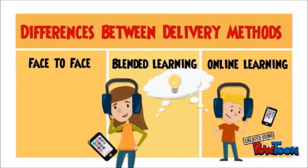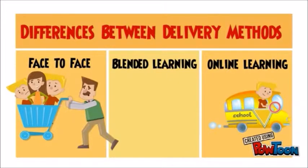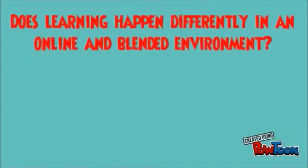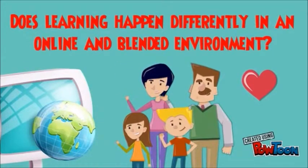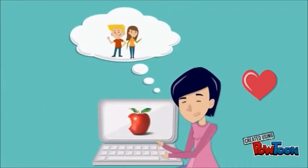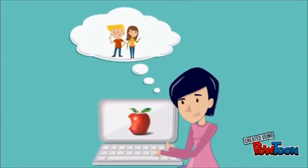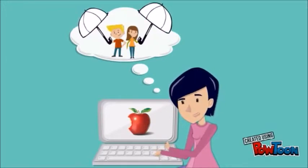The student role in an online setting is very different from the student role in traditional classrooms. To answer the original question — does learning happen differently in an online and blended environment? — the answer is: it depends on a variety of factors: the student, the teacher, and the method by which the material is presented. Technology can be a very attractive and powerful tool, but it must be used creatively in order to be successful under a student-centered umbrella.